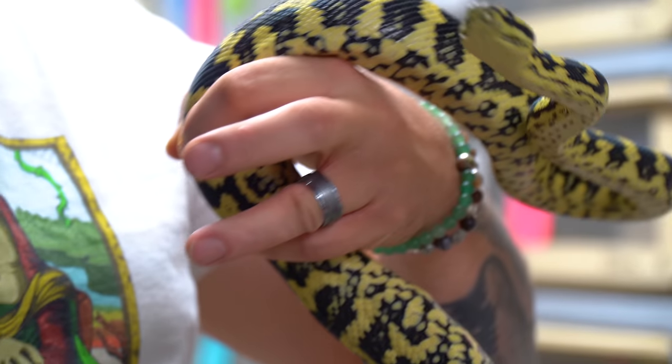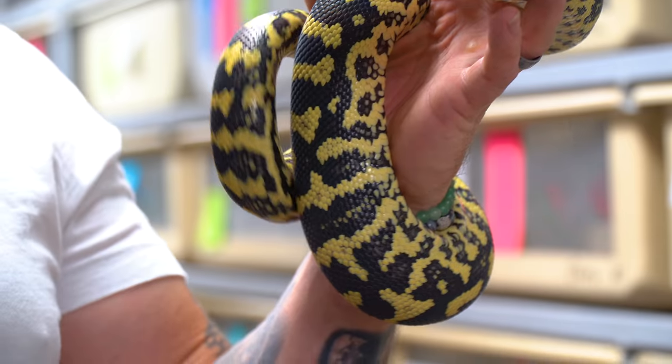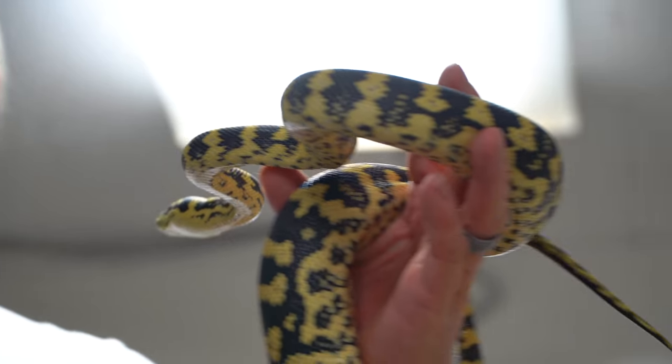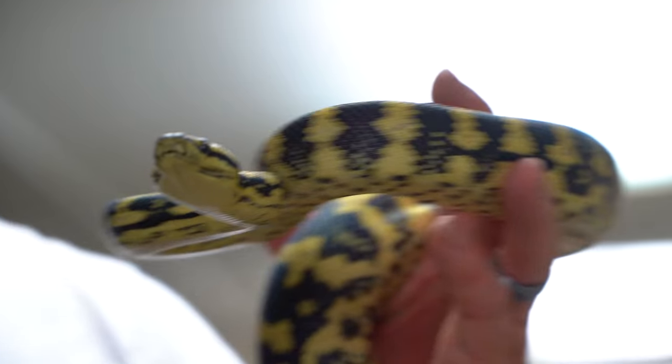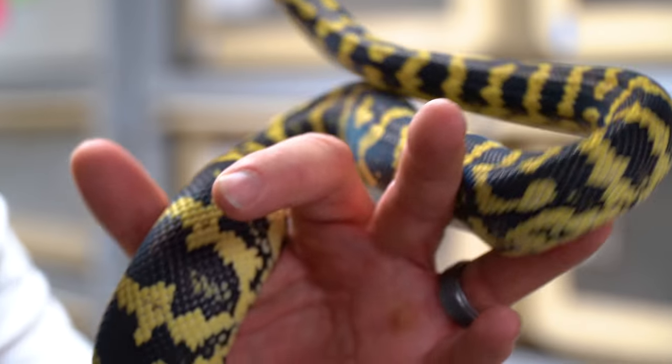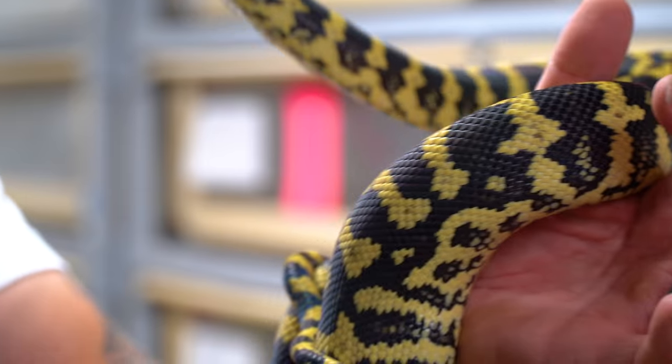An actual close relative to that Bolin's Python is this jungle carpet python — they're both kind of a black and yellow snake. This animal definitely has more contrast than a Bolin's Python with that dark black and bright yellow. The only difference is the Bolin's Python has that iridescent black, where this is just a little bit more of a flat black, but wow, this snake is absolutely gorgeous.